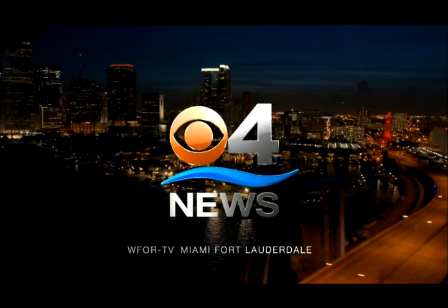From Miami-Dade, Broward, and The Keys, this is South Florida's CBS 4 News.